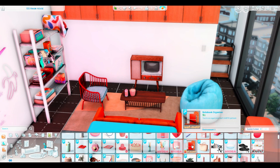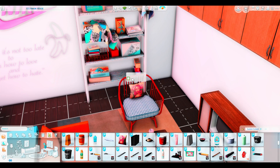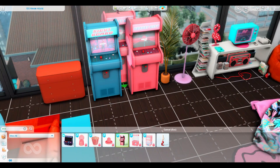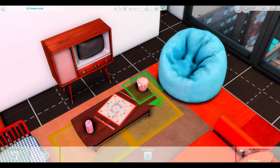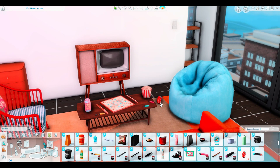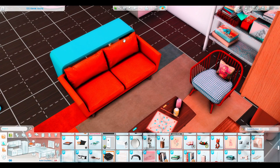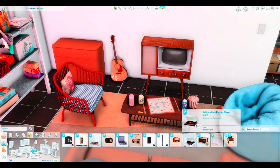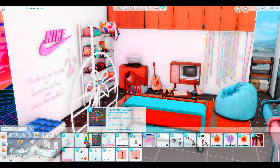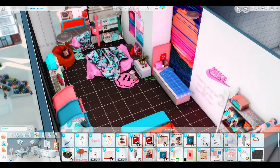I like to create spaces and then create a sim afterwards in CAS. For me, when I've created the space it makes me more excited to do gameplay. I find it easier to dress them and add accessories based on their room. I always build the apartment or space first, then create the sim, because in my imagination I think, 'oh yeah, this is what I want her to look like.' You'll probably see on TikTok that I've already created a sim for this room.